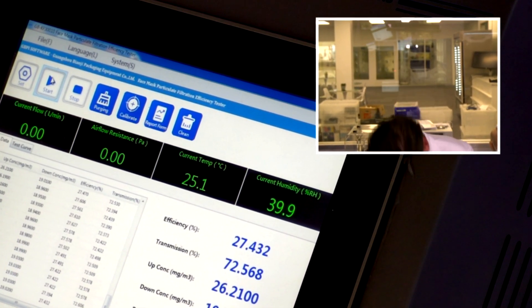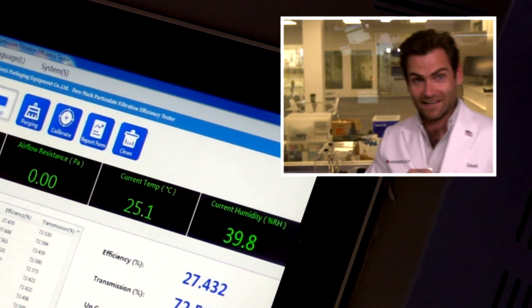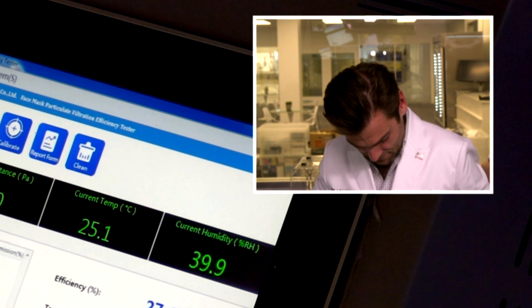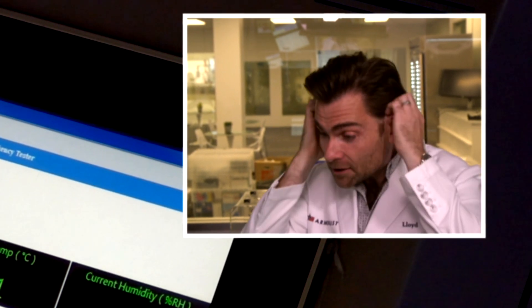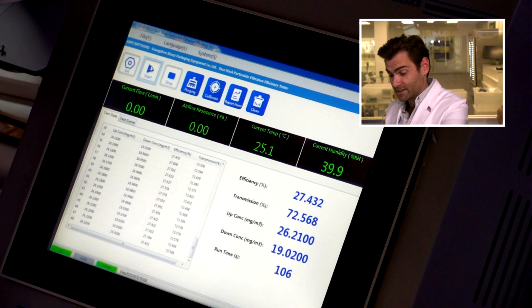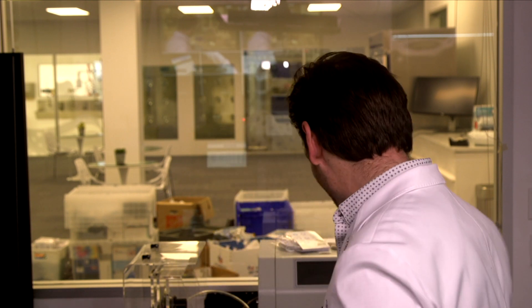Oh Jesus! Oh God! Okay. Wow, that's the worst score I have ever seen for a mask. That's not a cloth mask. That is some bullshit right there. That is highway robbery. Wow.